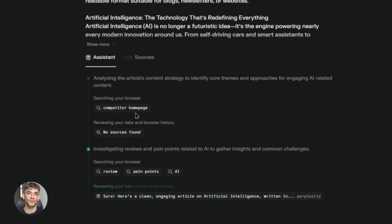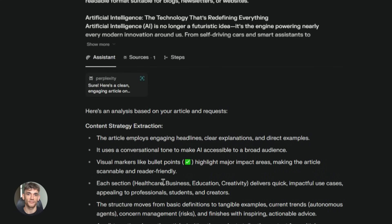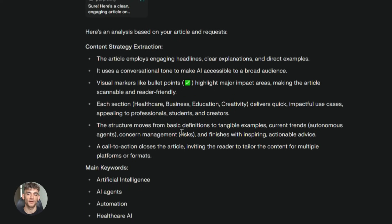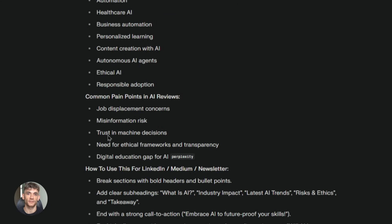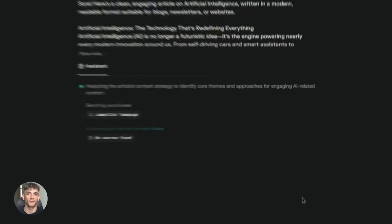The third feature is page summarization, and this one is huge for research. Let's say you're looking at a long article — maybe 5,000 words, maybe 10,000. You don't have time to read all of that. Just click the summarize button. The AI reads the whole thing and gives you the key points in 30 seconds. You get all the important info without wasting an hour reading.